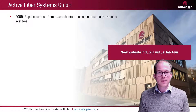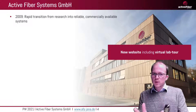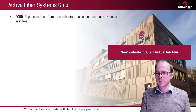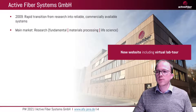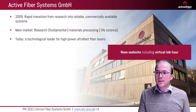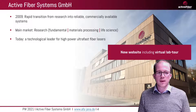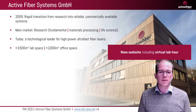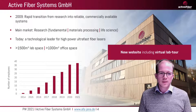Since our company is called Active Fiber Systems, we usually use fibers to solve problems, so we thought there might be a fiber approach to solve this as well. The company was founded 12 years ago and the focus is to have a rapid transition from research systems into reliable commercially available systems. Our main markets are fundamental research, materials processing, and life science. We are a technological leader for high-power ultrafast fiber lasers, our lab space is more than 1500 square meters, and the employee count has increased quite a lot over the last years.